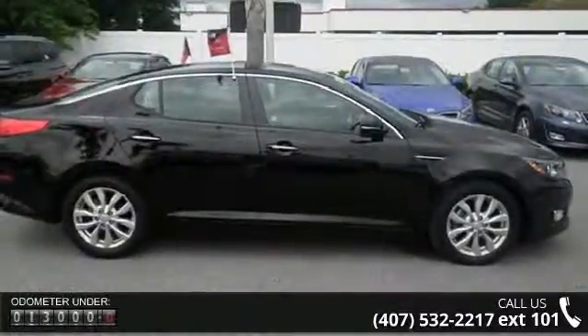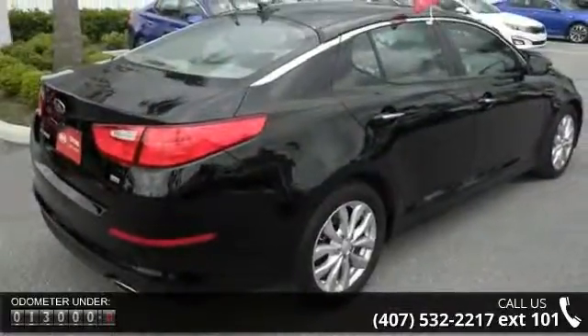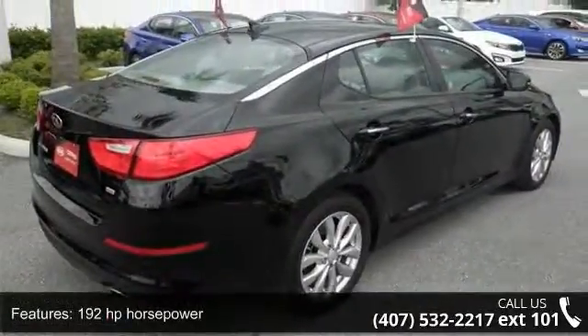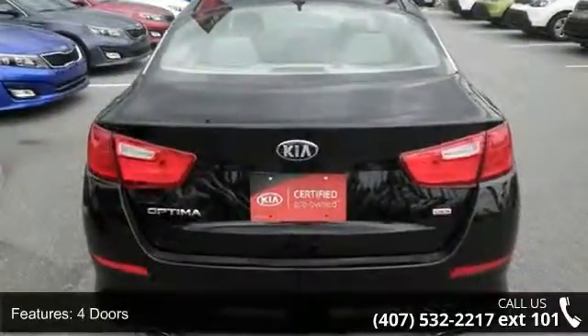4 doors, 4-wheel ABS brakes, air conditioning, audio controls on the steering wheel, automatic transmission, Bluetooth, in-dash clock, cruise control, and dusk-sensing headlights. A test drive is waiting for you.